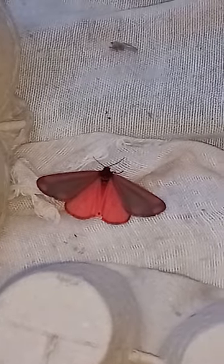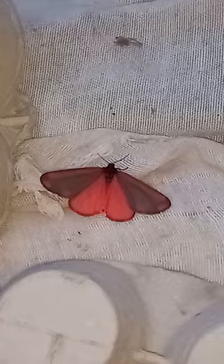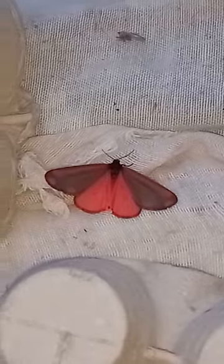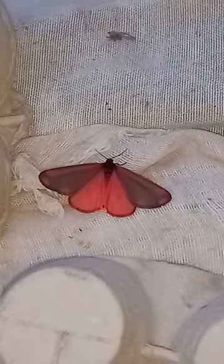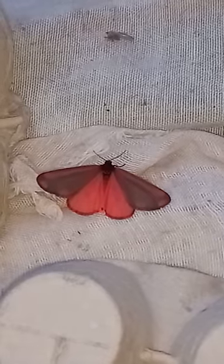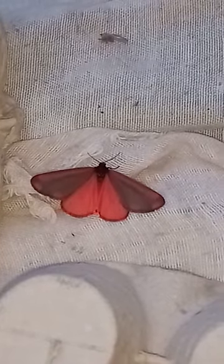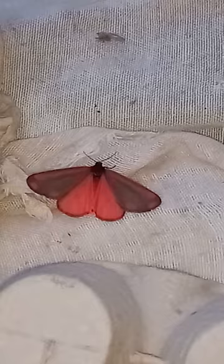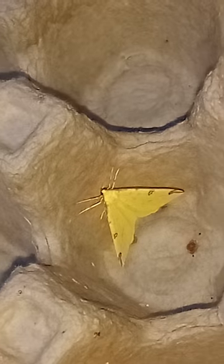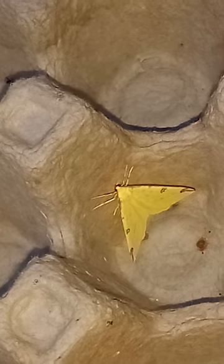Contrary to some popular beliefs, not all moths are boring brown and grey, and certainly the vast majority are interesting and beneficial to the wildlife garden. This one is a cinnabar moth with bright red underwings — it tells predators that it might be poisonous. The caterpillars of this one feed on ragwort, which as we know is poisonous. And here we have a bright yellow brimstone moth, just as bright as the brimstone butterfly that we might see.